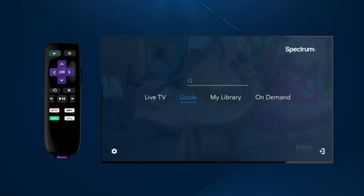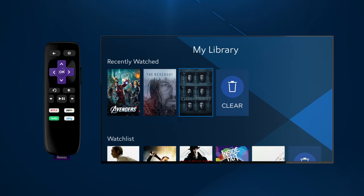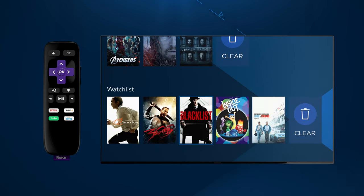My Library lets you customize your TV experience. See what you've recently watched to access another episode, or view items in your watch list to quickly get to your favorite shows and movies.